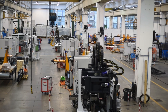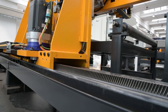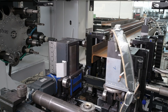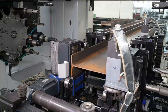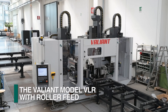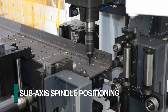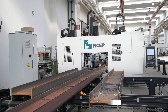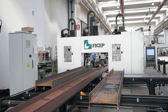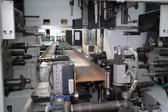FeeCHEP's diverse product line for structural steel fabrication systems includes both rack and pinion and roller feed measuring systems to address the specifics of a client's needs. The Valiant 453 VLR is an example of FeeCHEP's roller feed technology provided in conjunction with its sub-axis spindle design. The motorized in-feed conveyors power the section into the roller feed drive and measuring system of the Valiant VLR 453.